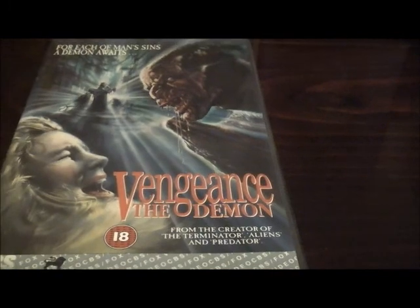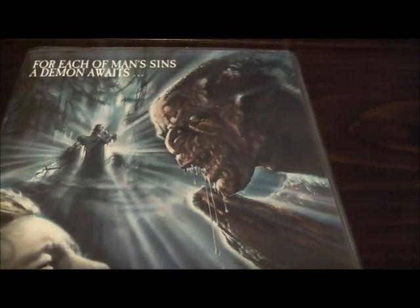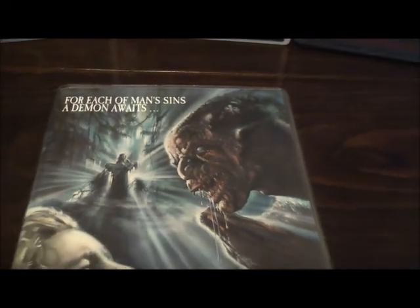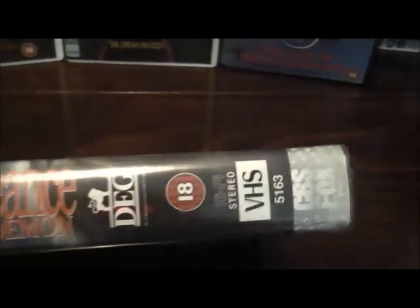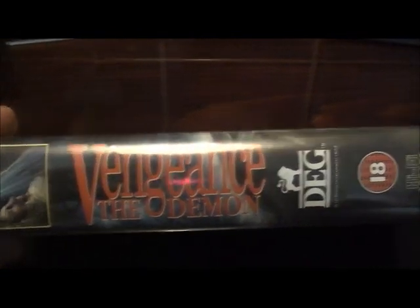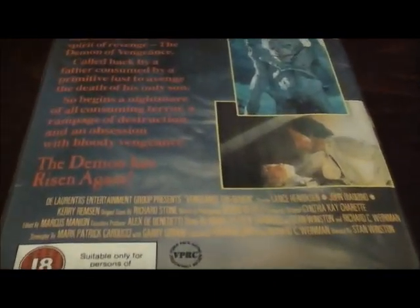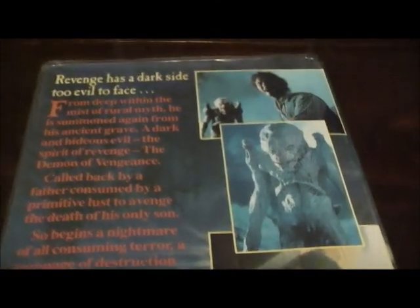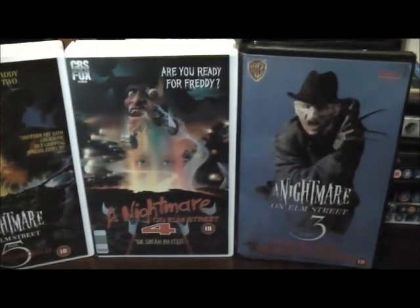Starting off with Vengeance the Demon — great classic movie, great artwork. Lance Henriksen's the star, as I'm sure you all know. There are three, four, maybe even five in the series now and this is a good place to start. UK VHS big box goodies and, as with all the tapes that I have, in very very good condition. But it's the artwork we're looking at, and some fabulous stuff. So here's the first one: Vengeance the Demon, starring Lance Henriksen.